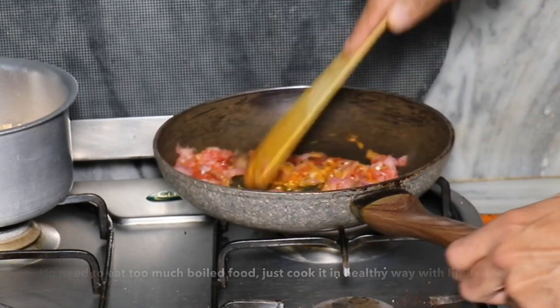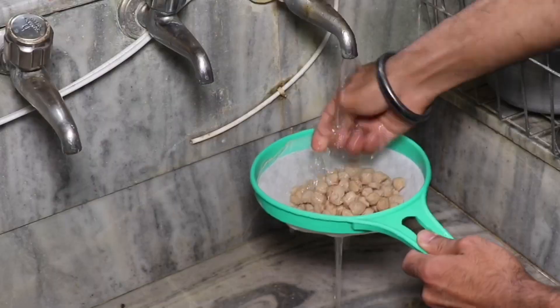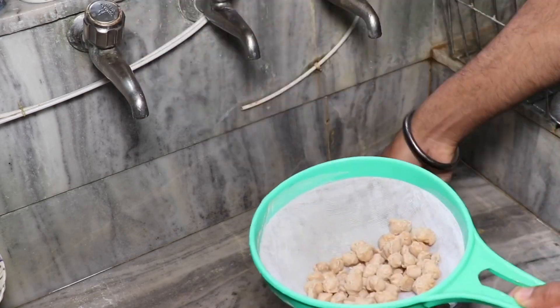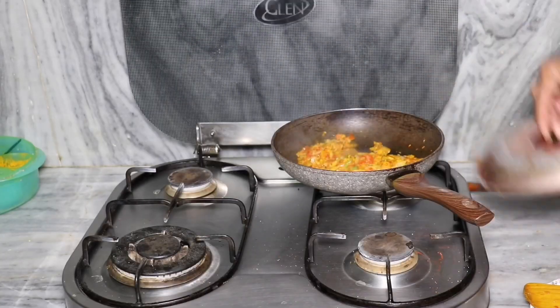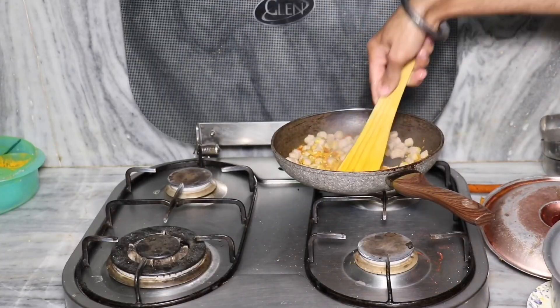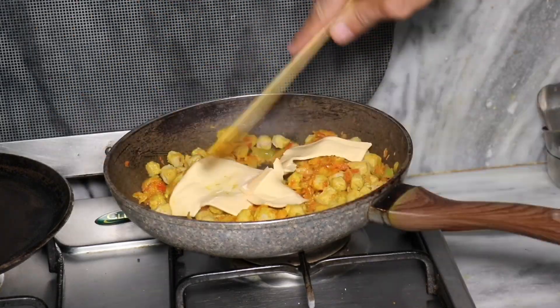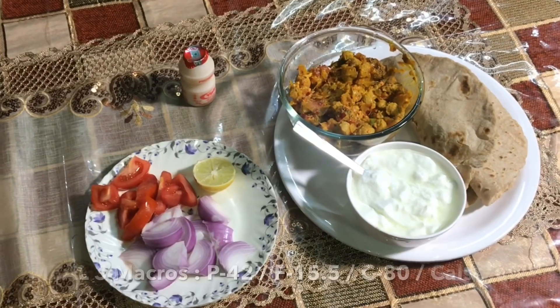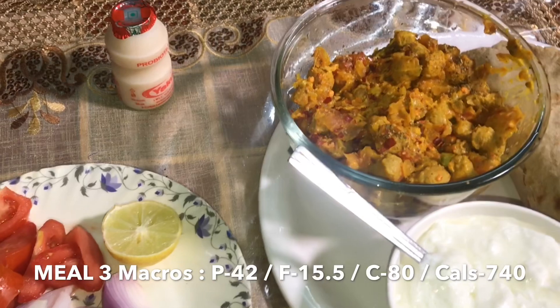I prep my meal while the soya granules are boiling — I let them soak, drain the water, then mix everything together. I add 2 slices of Amul cheese to make my lunch. My Meal 2 consists of 2 chapatis, salad, 50 grams of soya granules, 2 Amul cheese slices, 1 curd, and 1 yakult for digestion. Macros are shown on screen.